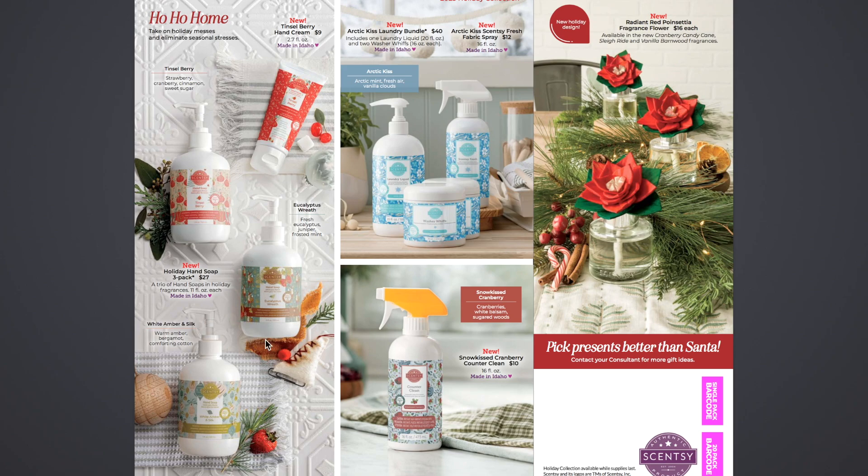They have a three-pack of holiday soaps — Tinsel Berry is one of the scents. Then they have Eucalyptus Wreath: fresh eucalyptus, juniper, frosted mint, and white amber and silk. And White Amber and Silk: warm amber, bergamot, and comforting cotton. I really like White Amber and Silk — that was out in wax before and I really loved it. So I'm excited to try it in hand soap. That is $27 for the three hand soaps.